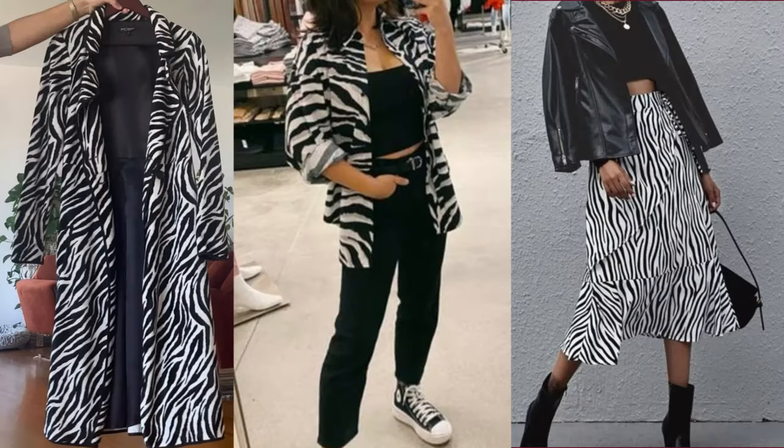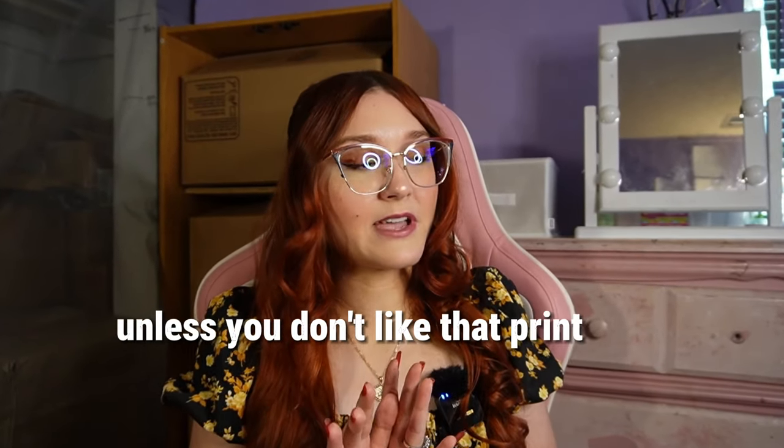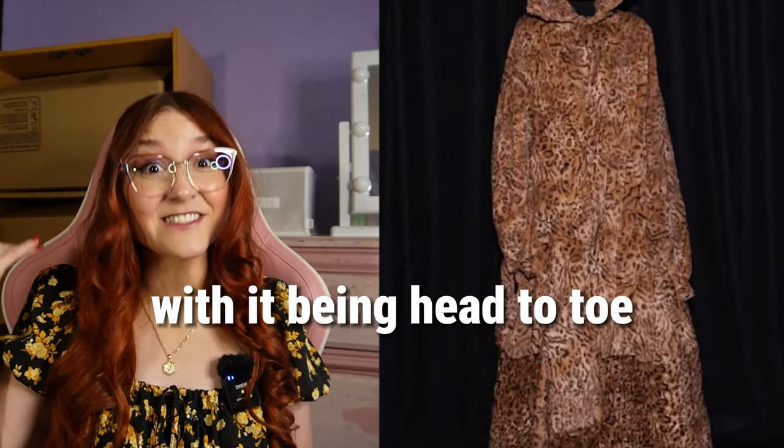The first trend is animal print — all animal prints are trending: zebra, cheetah, and of course leopard print. Leopard print is always a trend and one of my favorites; I don't think it's ever going to go out of style. This year it's not just about wearing it as a top or bottom, but head to toe. That's going to be out of my comfort zone — maybe just as pajamas.